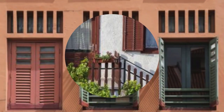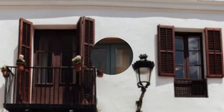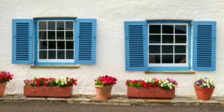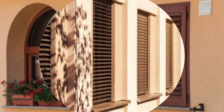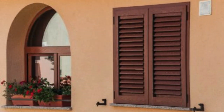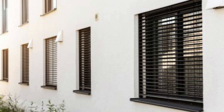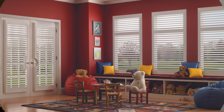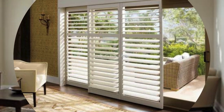Window shutters, with their rich history and diverse applications, also have a profound impact on the psychological aspects of a living space. The ability to control natural light — a fundamental feature of shutters — plays a pivotal role in influencing mood and well-being. Homeowners can manipulate the intensity and direction of sunlight, creating dynamic atmospheres that adapt to different activities and times of day. This light control is not only aesthetically pleasing but also contributes to the overall comfort and functionality of interior spaces. Moreover, the tactile and visual qualities of shutters bring a tactile dimension to home design. Wooden shutters, in particular, introduce a tactile warmth that contrasts with other materials in a room, fostering a sense of connection with the natural world.